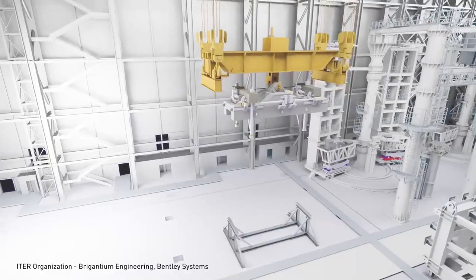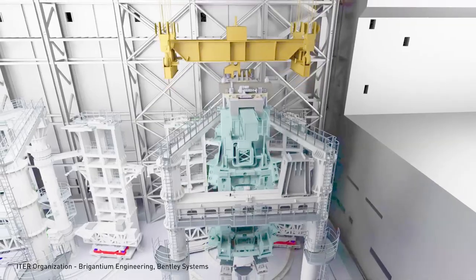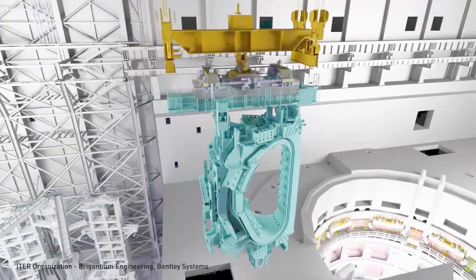With Omniverse, teams can connect disparate 3D design, engineering, and simulation tools so they can collaborate on a single source of truth.